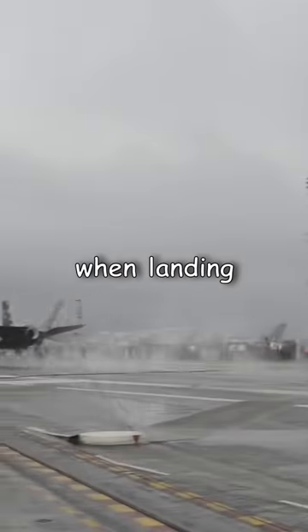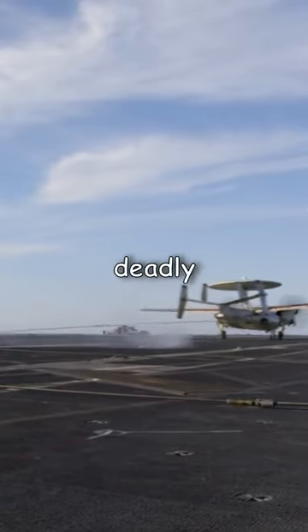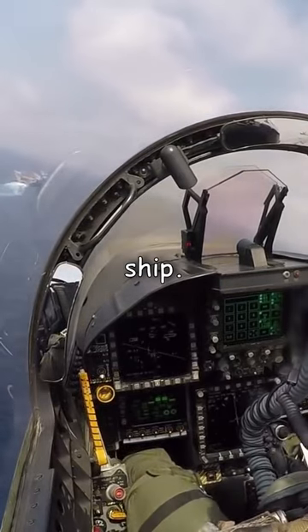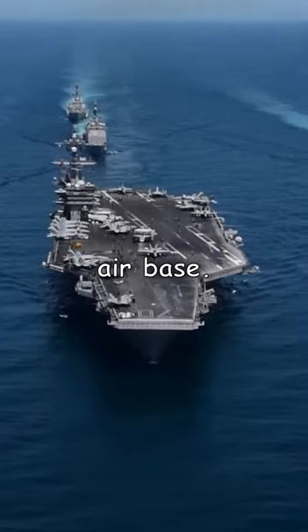Why do pilots go full throttle when landing on a carrier? The answer has to do with the short flight deck and the deadly stakes involved in landing on a moving ship. A carrier landing is nothing like landing on a runway at an airbase.